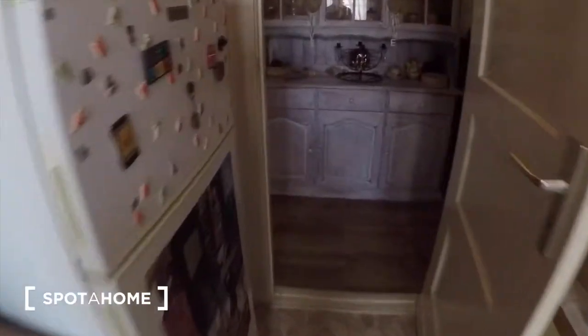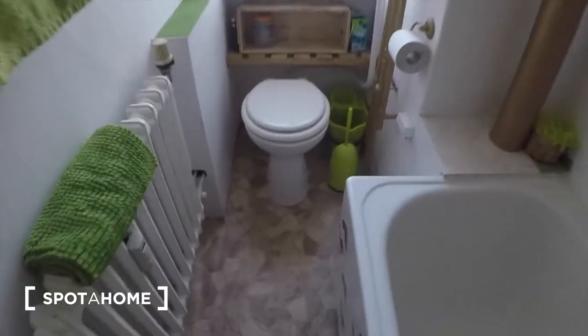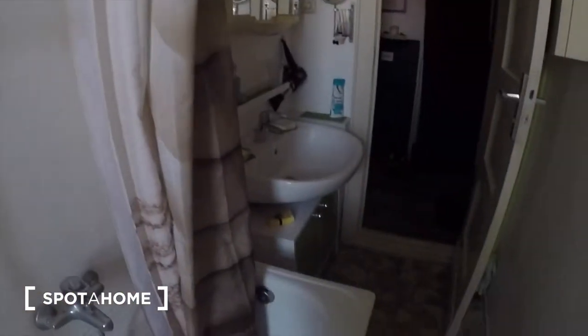And then finally the bathroom is just here. There you have the bath, which also has a shower head.